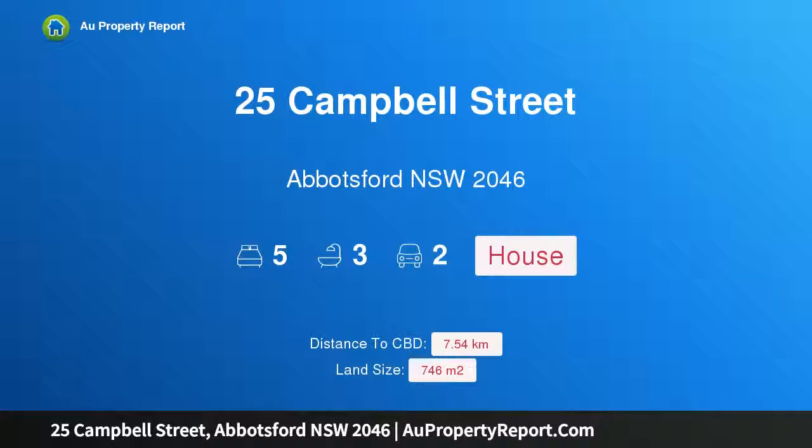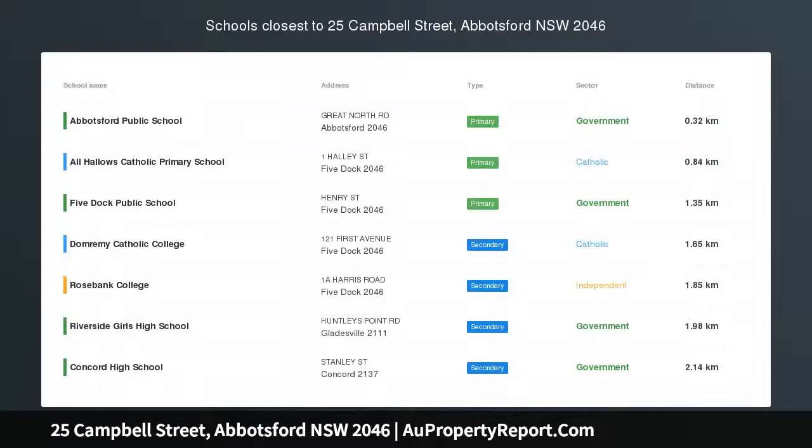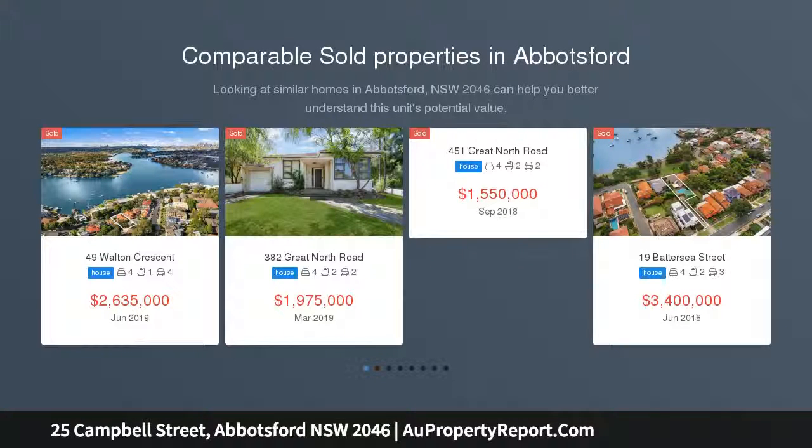Hi, I am glad to introduce property 25 Campbell Street, Abbotsford New South Wales, 2046. Pure indulgence, flawless in every respect, this substantial home is a luxury standout in the prestigious Abbotsford market.